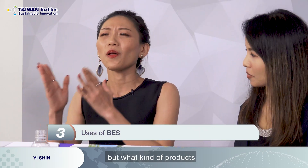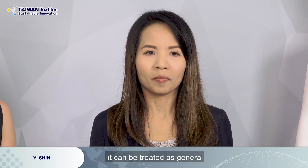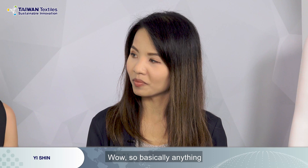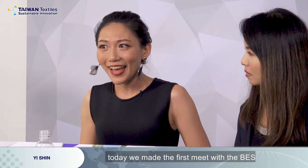The next question is: we know BES is a very special and useful material, but what kinds of products and fabrics can you exactly make with it? As I mentioned, BES can be treated as general, regular polyester yarn. So everything that regular polyester yarn can do, BES can do as well — basically anything in daily life that needs yarn. Today we made our first introduction to BES, and BES yarn and fabric can make our life different.